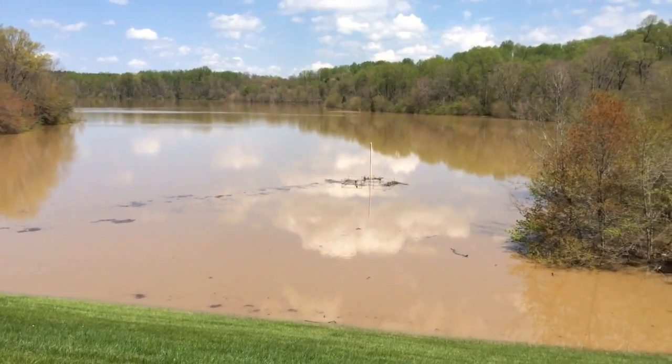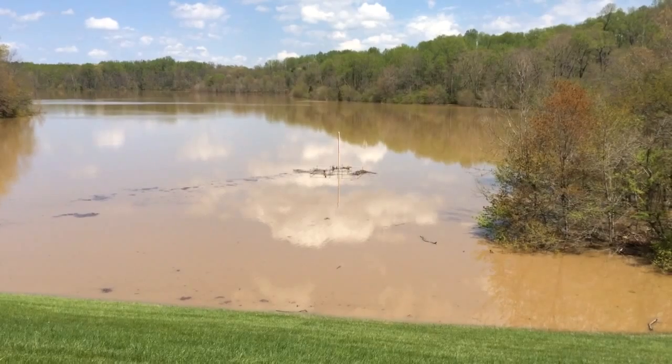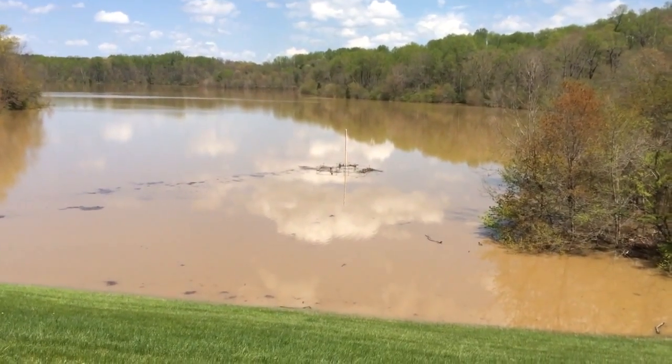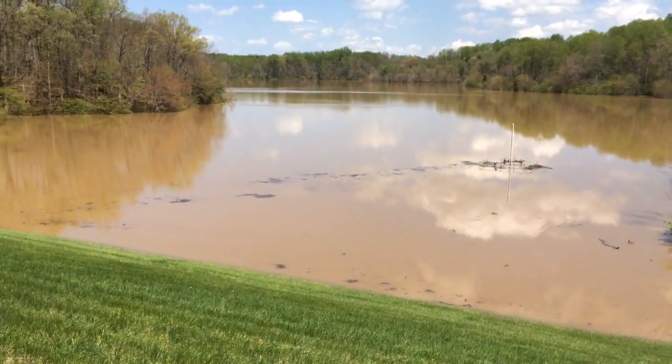Alright, see you guys. Lake Frank, Montgomery County, Maryland on a spring day. It's nice.